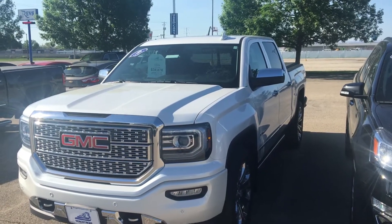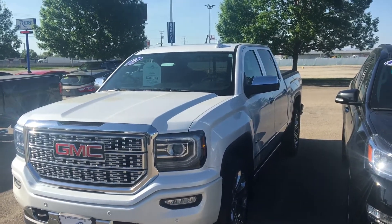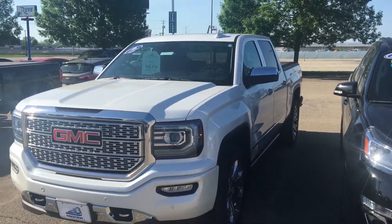Good morning, Patrick. Brian from Berksham, GM of Oshkosh. Just want to take a quick video of the truck for you that you emailed in on.